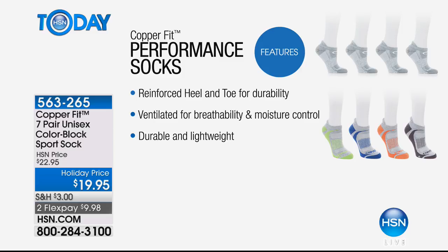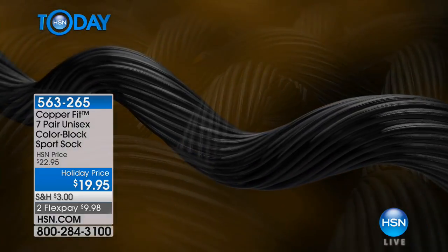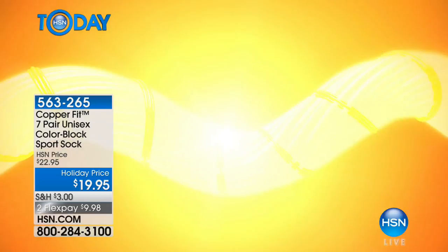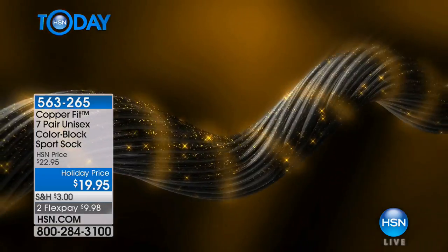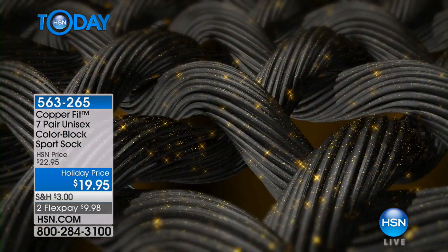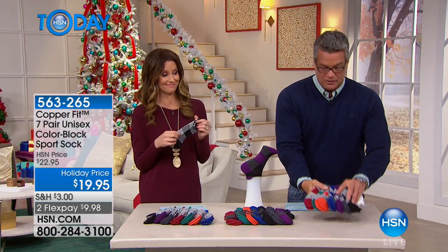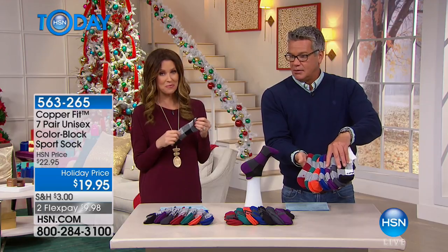When you wear these for fitness — running, walking, or whatever you're doing — you're going to get all the benefits of not only the copper but all the other fabric that's in here. This is a $20 bill and look at all you get. Three color choices.